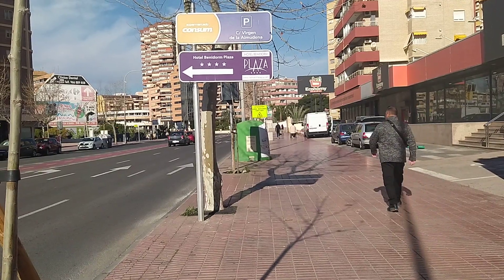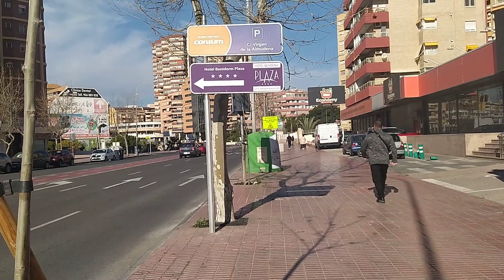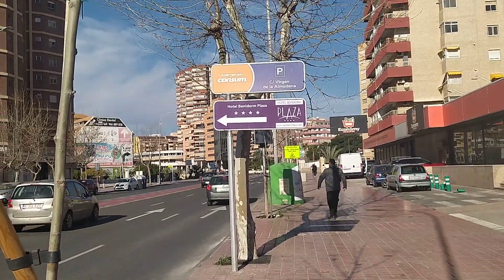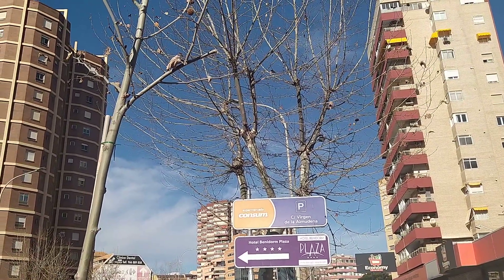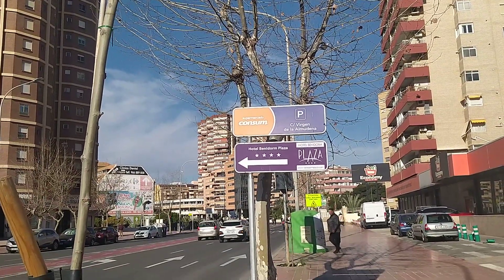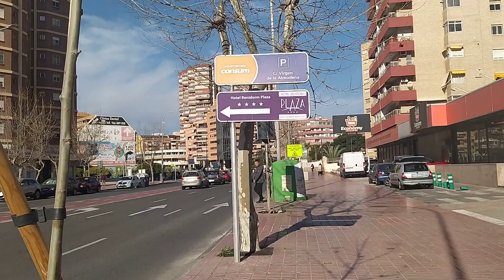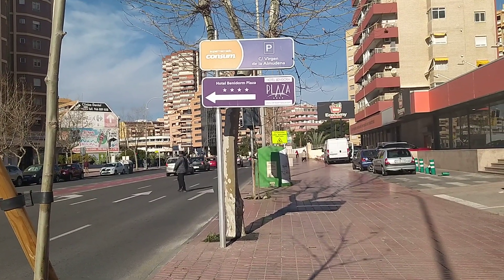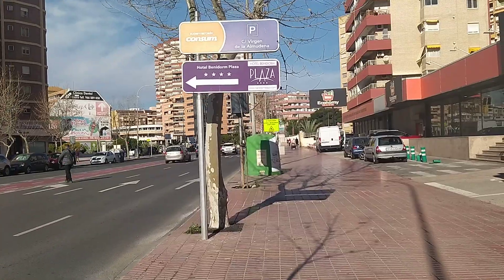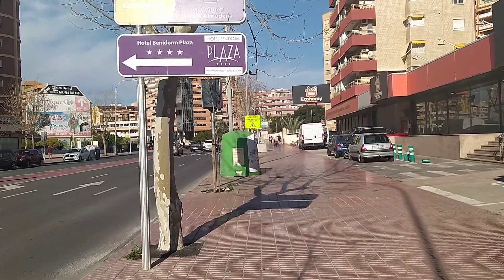Hey everyone and welcome back to Benidorm. Bit of a change today — finally seeing blue skies. Stupid of me, I've still got trackies on. I did not really imagine it would be this hot today.